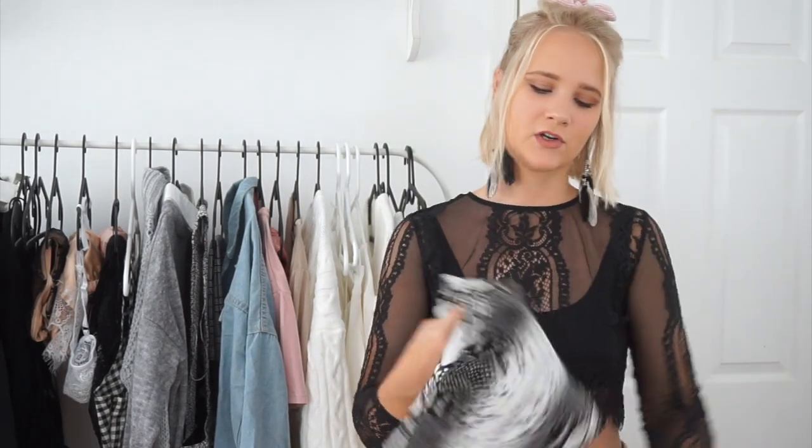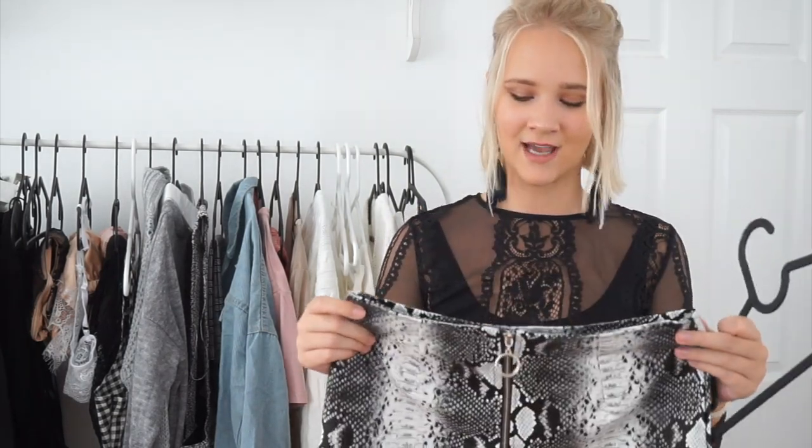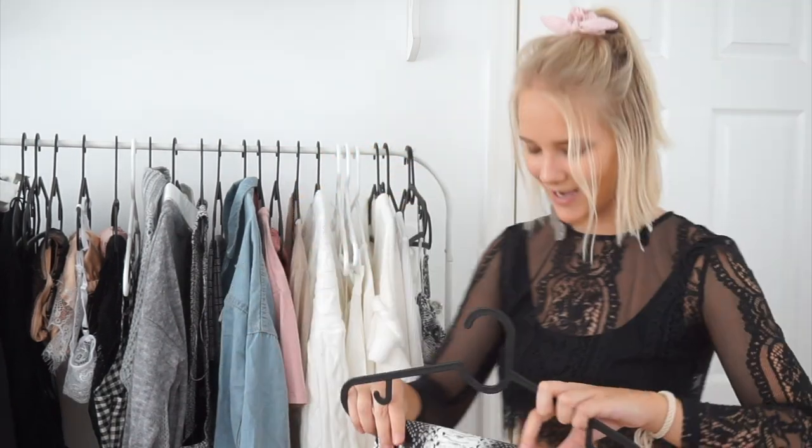I'm going to start from this side and work my way over. I hung everything in advance so I can just hold it up and show you. Starting off with this skirt — it's a faux leather snakeskin skirt. I think it's super cute. I've never really worn snakeskin patterns before. I absolutely hate snakes but don't worry, it's fake. It's a faux leather material so it's not stretchy. I got it in a size medium and it's a bit too big, so I'll just wear it with a belt.